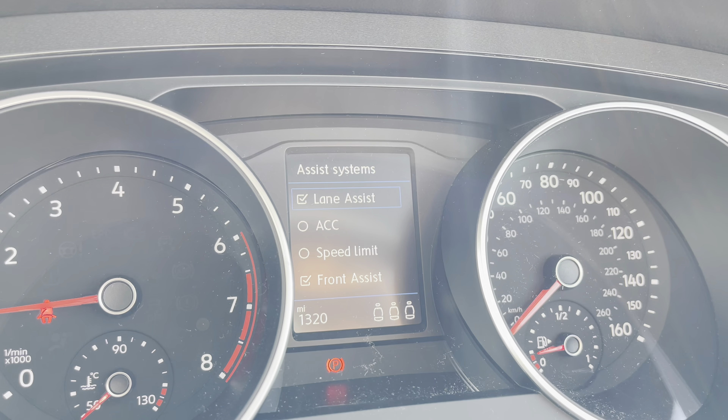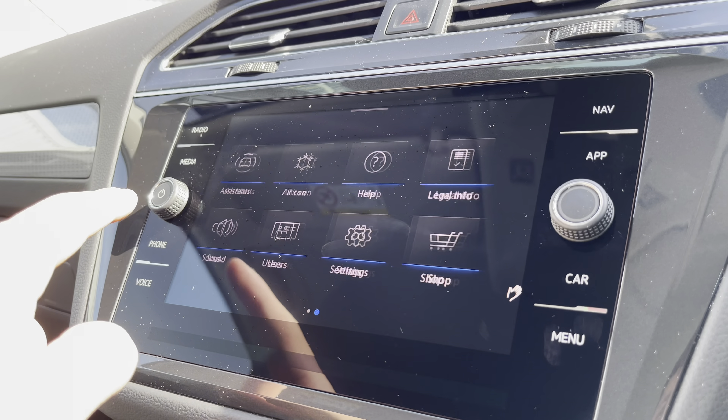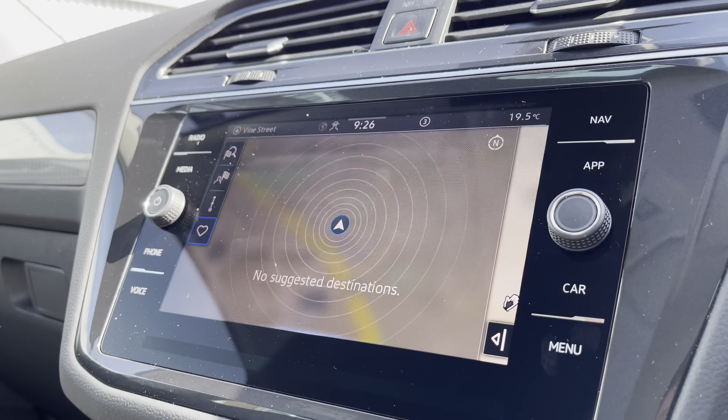Inside the car, we have the leather-wrapped multifunction steering wheel with the DSG shift paddles for manual gear changing. As it is leather-wrapped, it offers a comfortable grip for a comfortable driving experience.